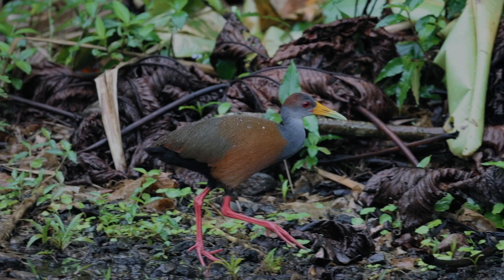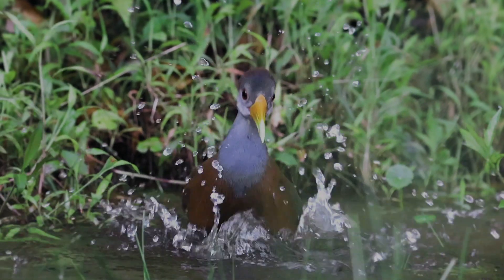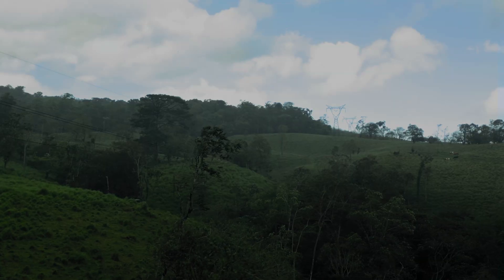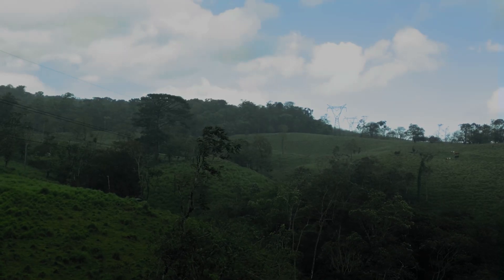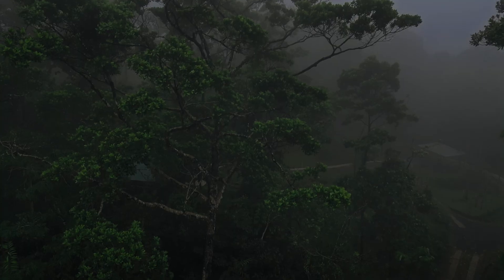The Nest is a mission to reforest the rainforest that's been cut down. Juan Diego and his partner Maria started in their hometown. They transformed a cattle pasture into this experimental nature center that tests methods to maximize the amount of biodiversity.